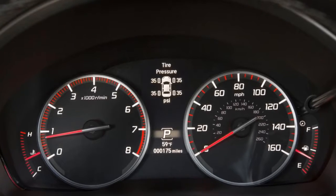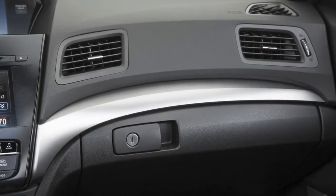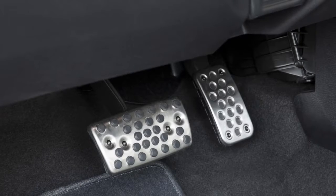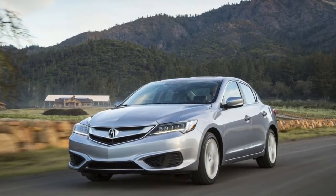The flip side to that is a ride that's smooth and cosseting with the standard 17-inch alloy wheels. Opt for the A-Spec or Special Edition packages, however, and you'll find 18-inch wheels wrapped in a thin layer of tire that allows too much road rumble to intrude and can react harshly to road imperfections.